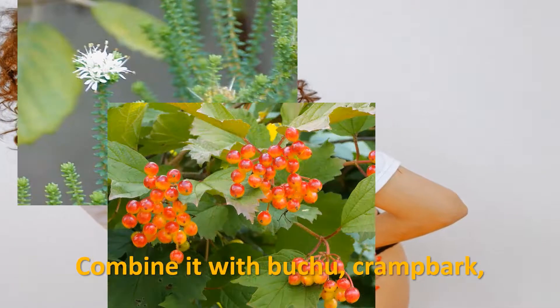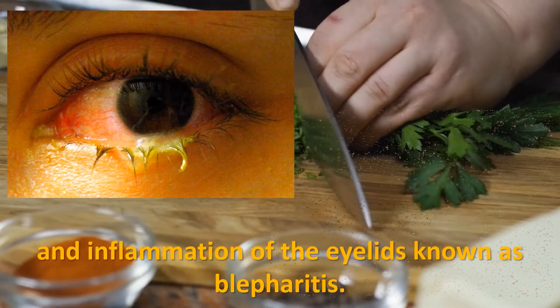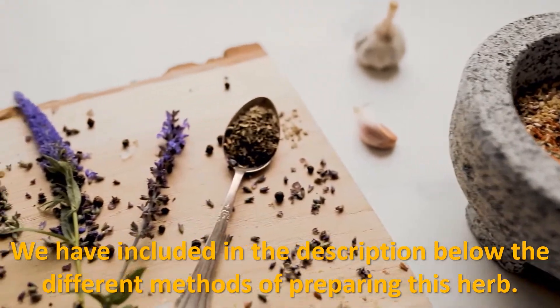Combine parsley with buchu, cramp bark, and black haw for female problems. Externally, it is used in treating conjunctivitis and inflammation of the eyelids, known as blepharitis. We've included in the description below the different methods of preparing this herb, and the amount and frequency of taking it.